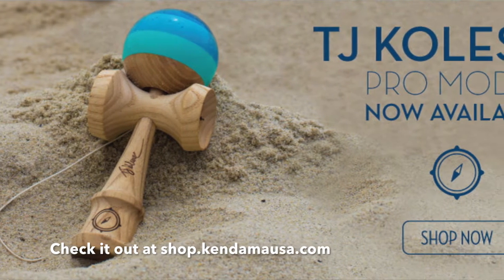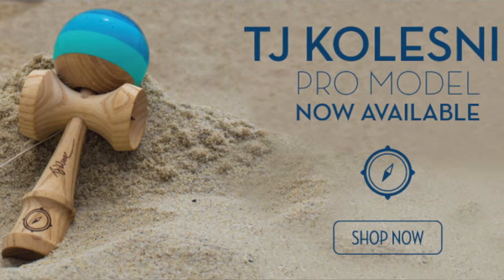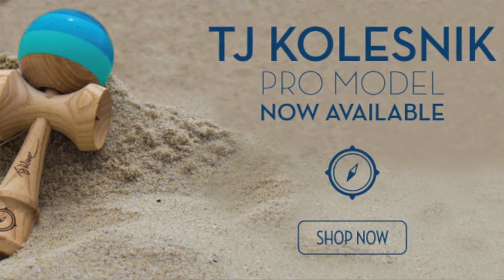The biggest news today was that Kendama USA announced that TJ Kholznik is now officially a pro with Kendama USA, and he has a pro mod that was released which looks really awesome. His pro mod has a new super sticky paint, I think it is an all-ash construction, and it's the first four-color four-striped Tama. He's got his own different emblems on it signifying where he's from and where he is now.